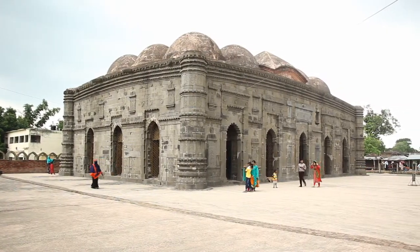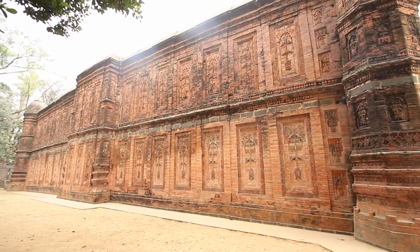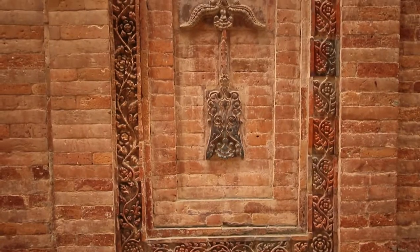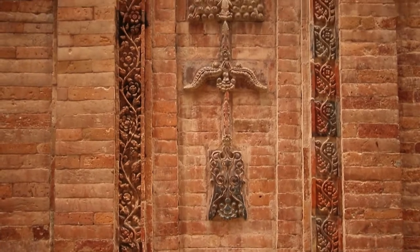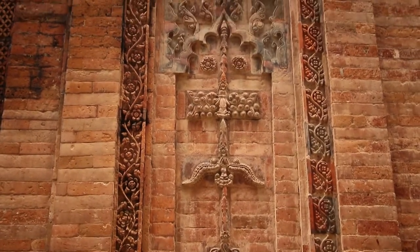The Muslims of Bangladesh have a rich and diverse cultural history spanning more than a millennium. After the arrival of Islam in the Indian subcontinent, the local architecture was influenced by Islamic building designs.